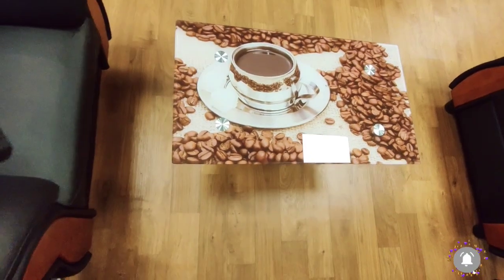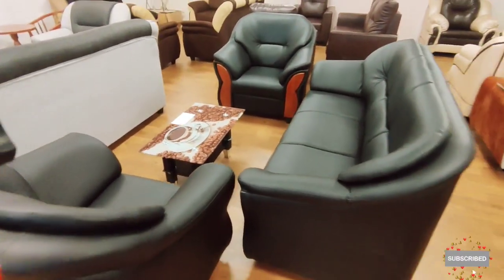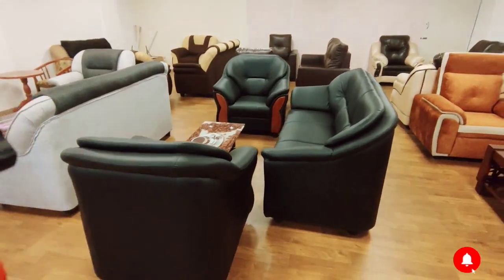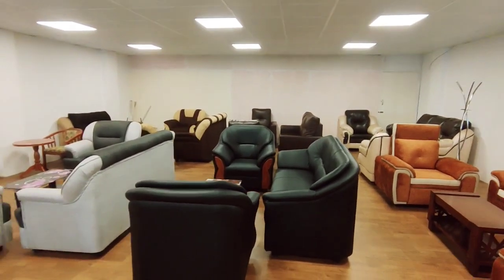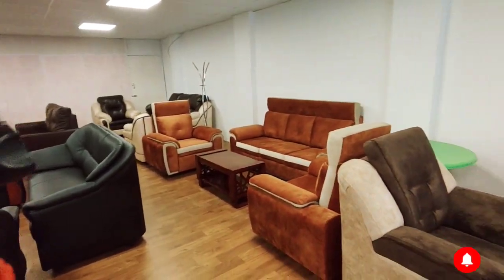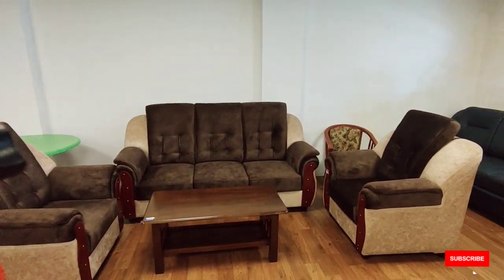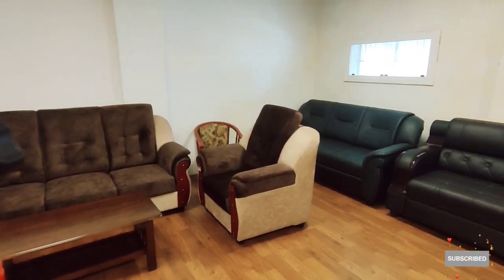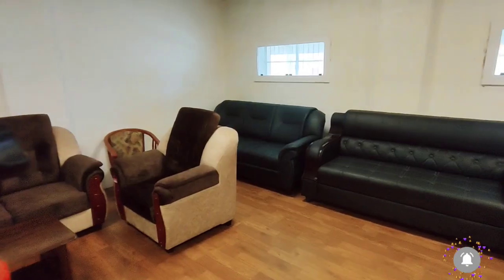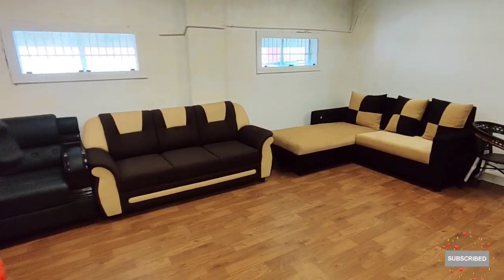You can buy a glass table. You can buy a coffee table. You can also buy a sofa set and a coffee table together. Beds and wooden carts are also available at Salam Smart Furniture.